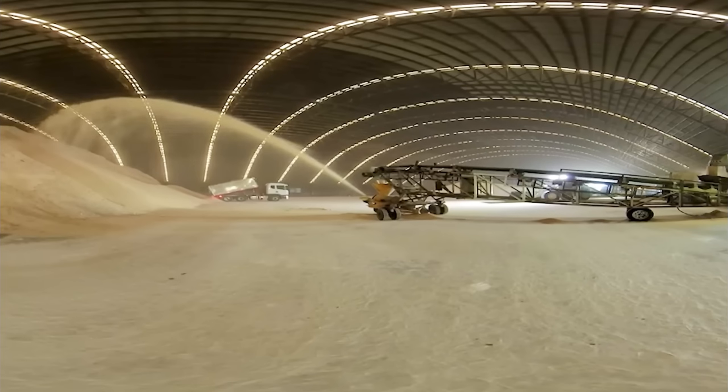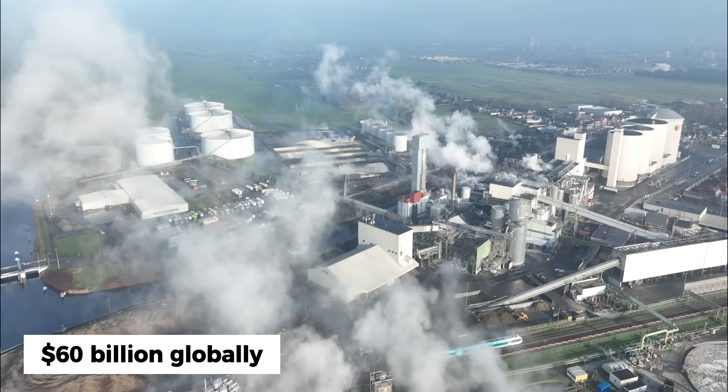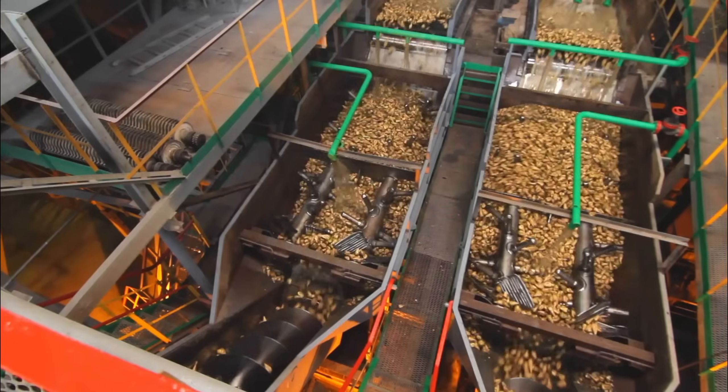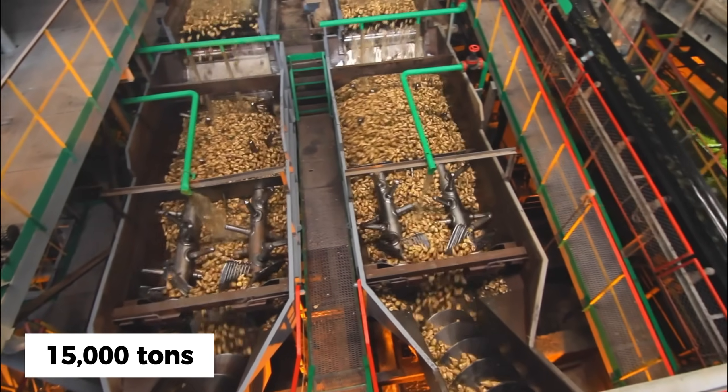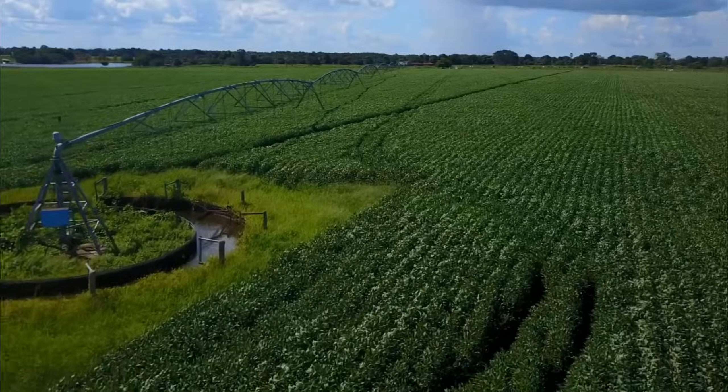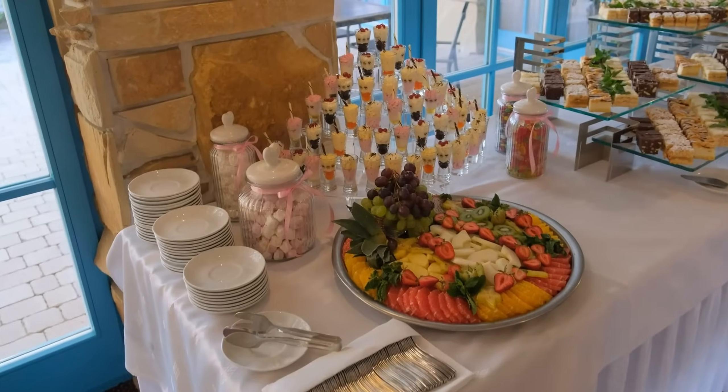Behind this massive consumption lies an incredible industrial empire worth over 60 billion dollars globally, where a single sugar factory can process 15,000 tons of raw sugarcane daily, transforming humble grass-like plants into the sparkling white crystals that sweeten everything from your morning coffee to the most elaborate desserts.